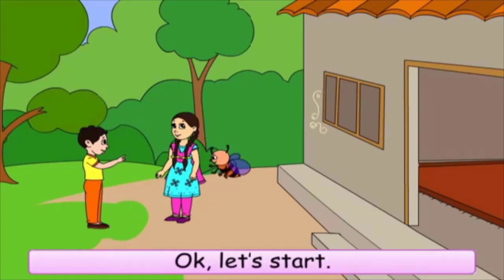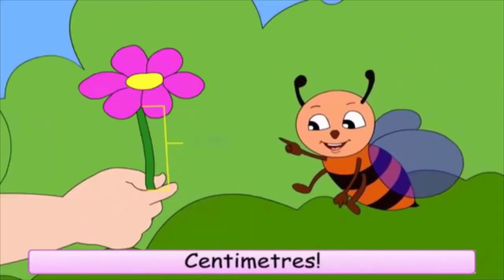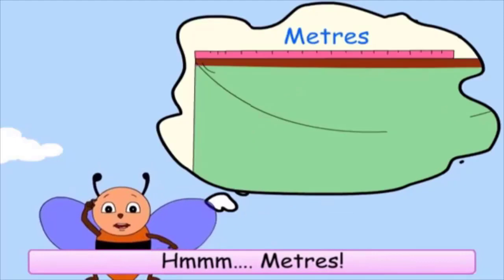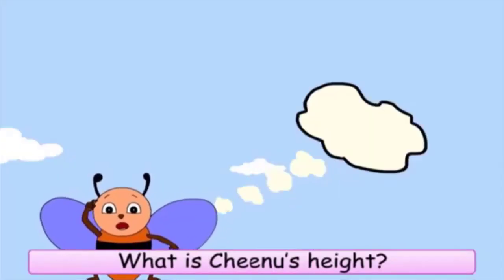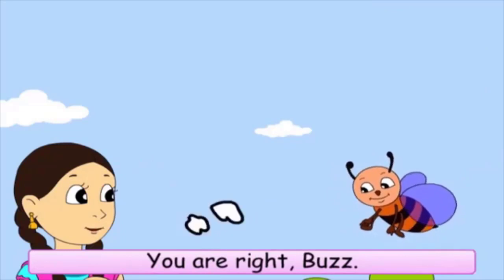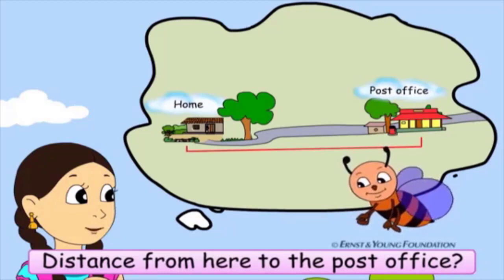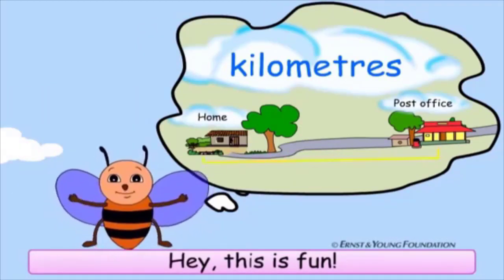Okay, let's start. Length of this flower? Centimeters. Length of a saree? Meters. What is Chinu's height? I think meters. Is that right? You are right, Buzz. Distance from here to the post office? Kilometers. Hey, this is fun!